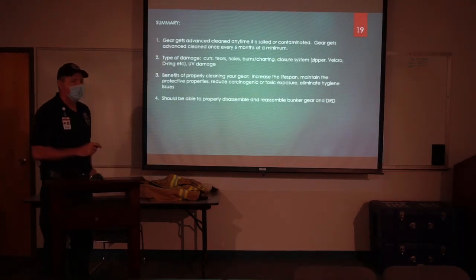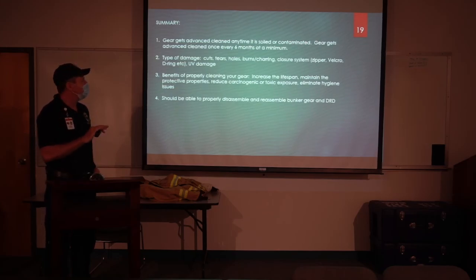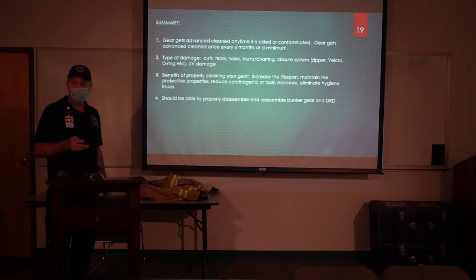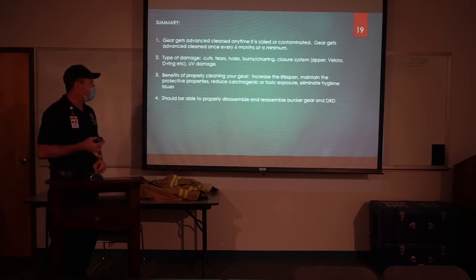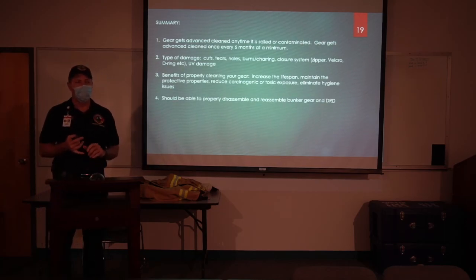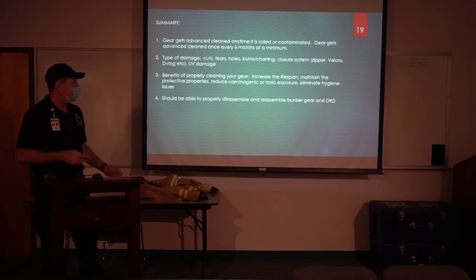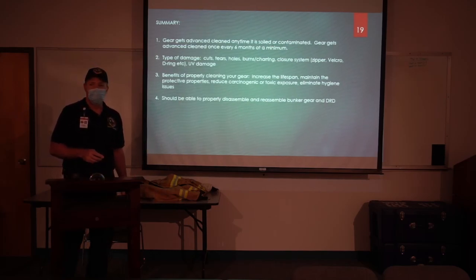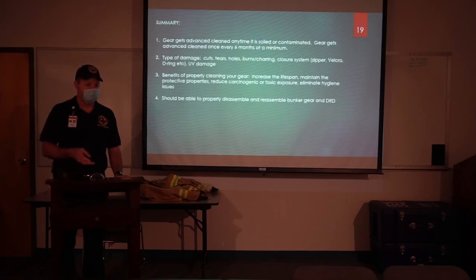Let's wrap this up and go back to our learning objectives. You now know that anytime your gear gets soiled or contaminated, or at least twice a year, you're going to get that advanced cleaning. Types of damage — physical damage, UV damage — are things we look for and will get repaired. Properly cleaned bunker gear not only increases the lifespan of the gear, it makes it more protective. Most importantly, it reduces your exposure to carcinogens and toxic substances. We'll practice DRD assembly after we're done. Any questions? Thank you, guys — I hope you'll take the role model concept back out to your stations.